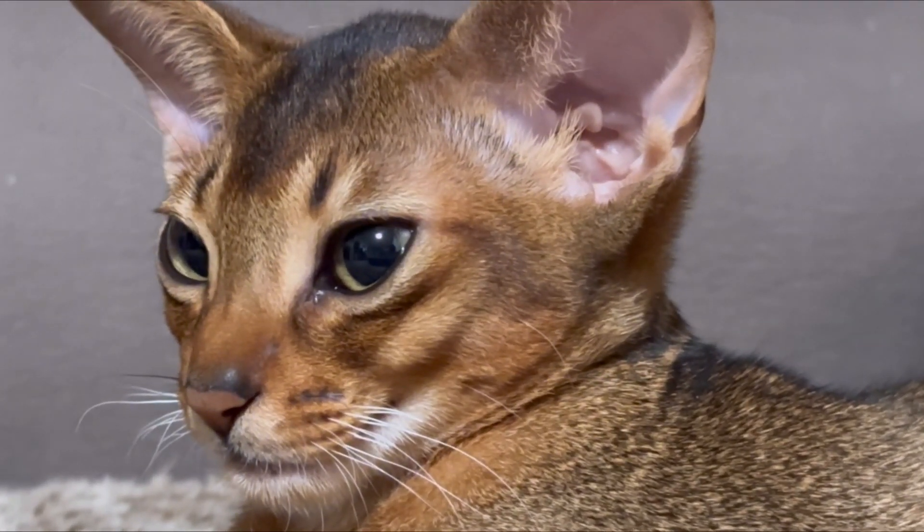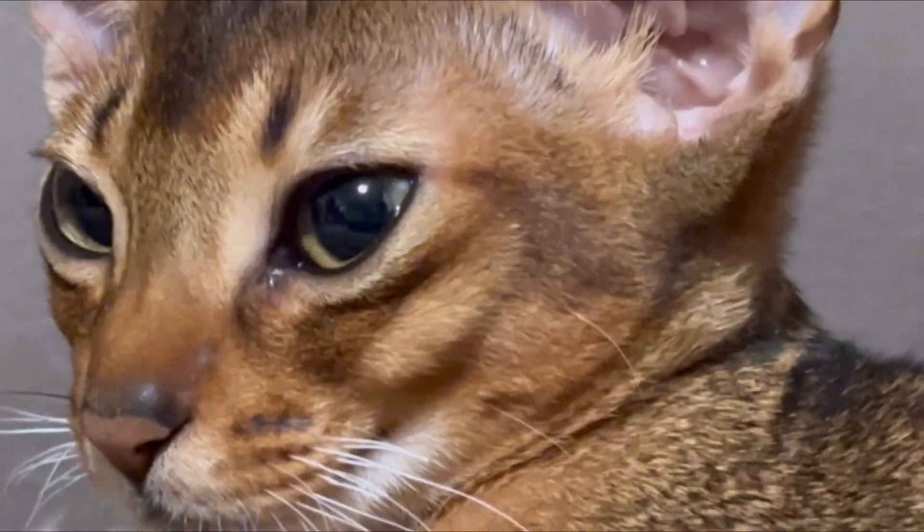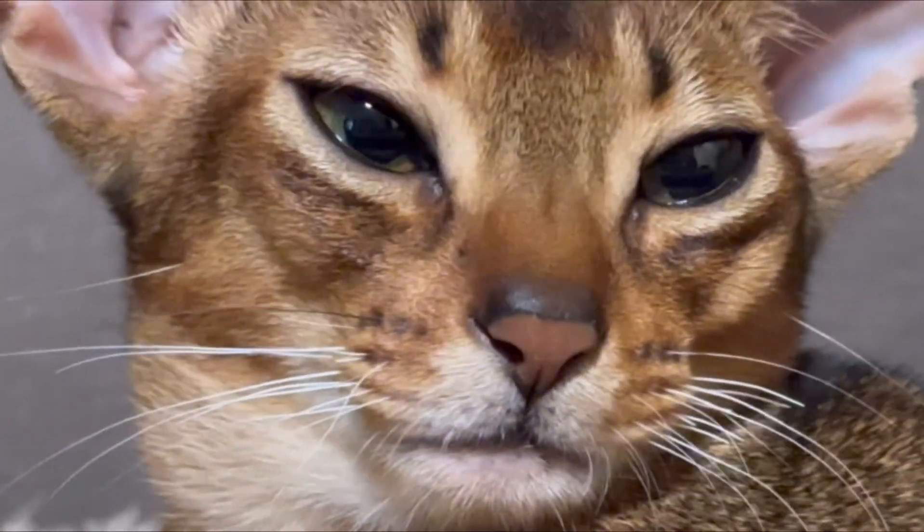They look more wild, and they can have green, amber green, or gold eyes. I think this boy is gonna have green eyes.